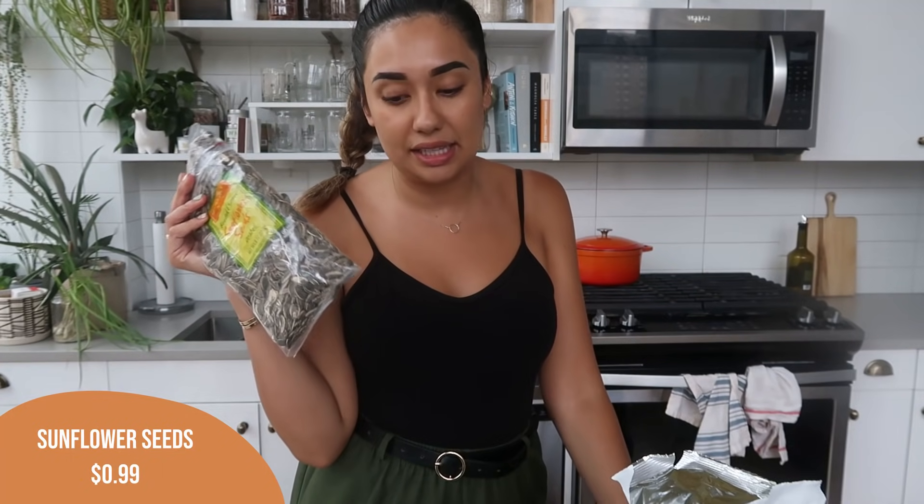Got Alex more sunflower seeds — we get these pretty often. He uses these as a snacktivity. Same with gum — he loves gum as a snacktivity as well. This gum from Trader Joe's is really good. We've gotten it a couple of times now and we really like it.